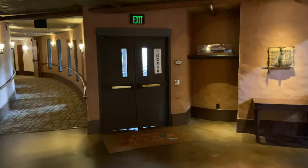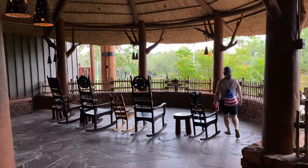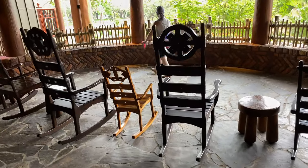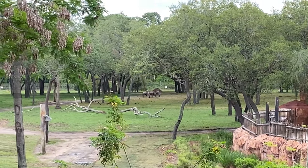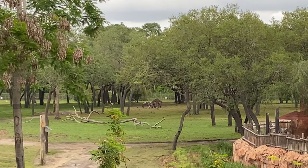Now let's go check out the Asante Terrace, just over to the left-hand side. Through those double doors just up ahead is the Asante Terrace. Here's the Asante Terrace where you can relax in style in a rocking chair. Out in the distance are some animals — if you look closely, you can see them all gathered together in a little herd.